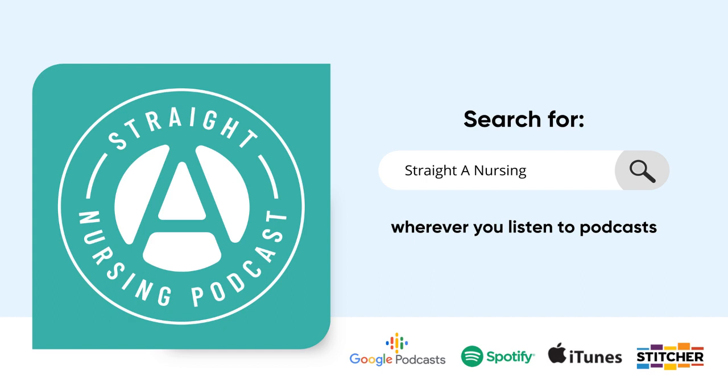My recommendation for the lab reference guide is Mosby's Diagnostic and Laboratory Test Reference — I still use that book today, and I graduated from nursing school a little while ago. Next in your nursing library is an NCLEX prep book. Get one with practice questions organized by body system, so as you're learning respiratory you can do respiratory questions, and as you're learning neuro you can do neuro questions. My recommendation is the Saunders NCLEX prep book — it is golden.